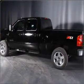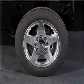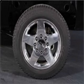Stand out from the crowd with premium wheels. Treat yourself to a premium sound system. The anti-lock braking system will help deliver you safely to your destination.